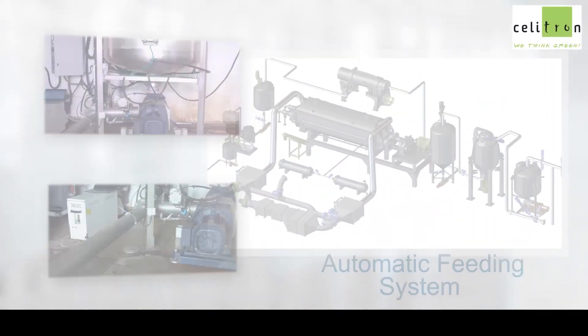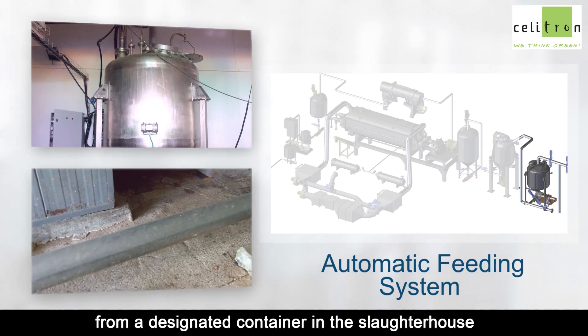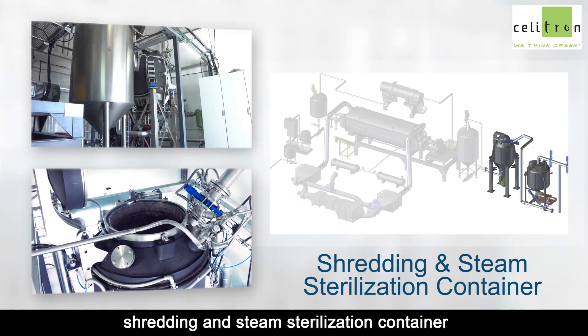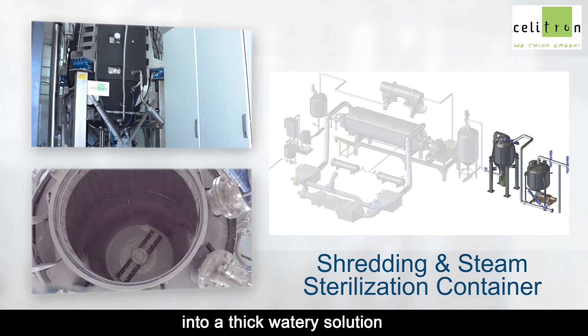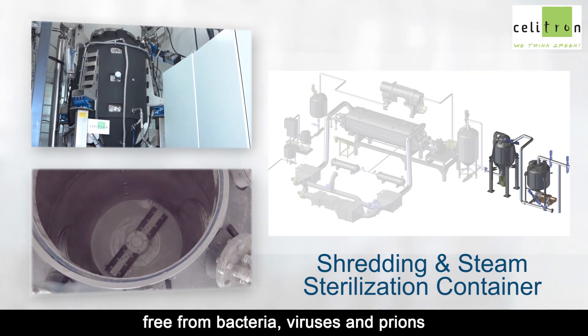Here's how it works. An automatic feeding system pushes the fresh material from a designated container in the slaughterhouse into the Agri-ISS shredding and steam sterilization container. The ISS converts the material into a thick, watery solution free from bacteria, viruses and prions.